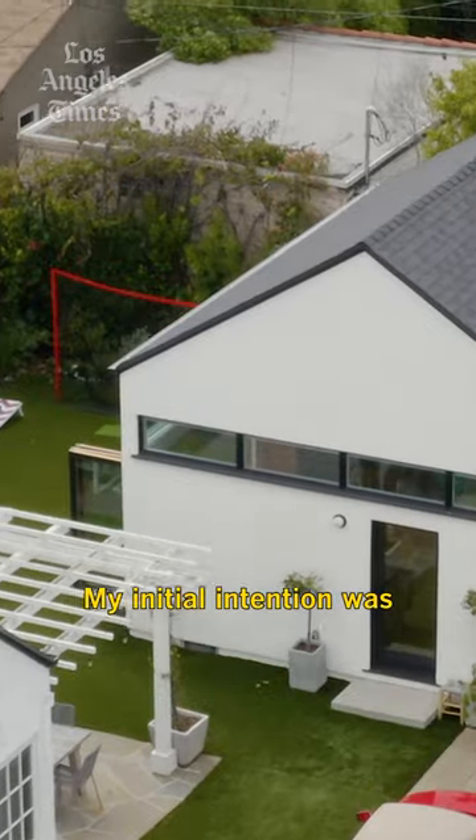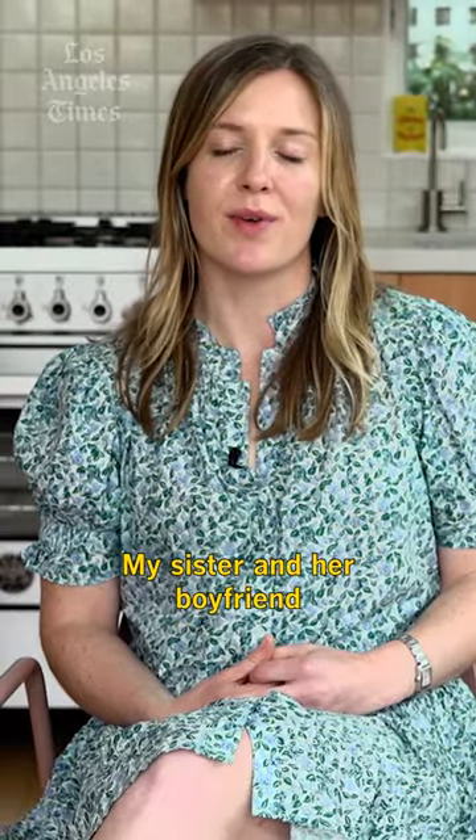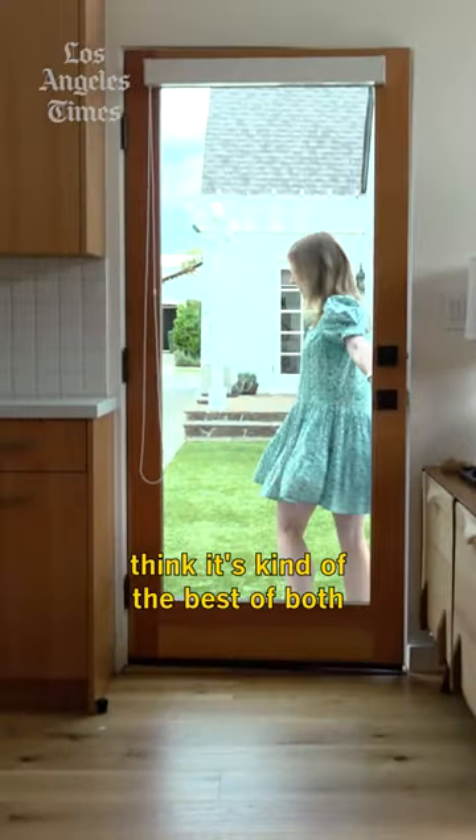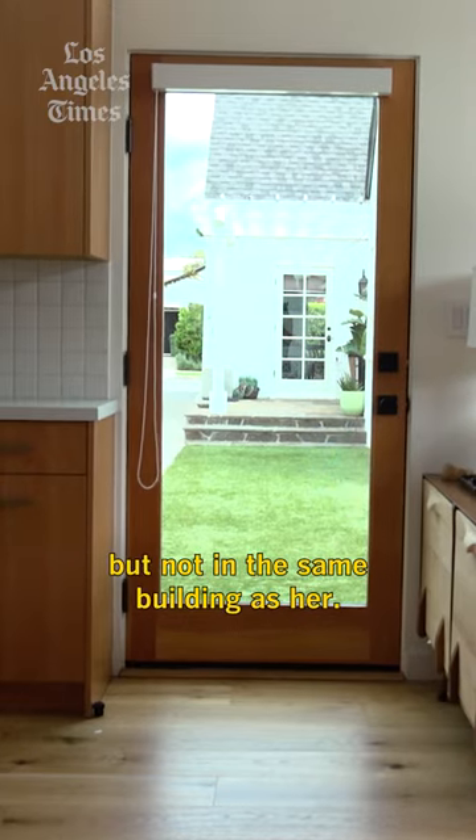My initial intention was I wanted to provide housing. My sister and her boyfriend live here, and I think it's kind of the best of both worlds — living with her but not in the same building as her. Bye-bye.